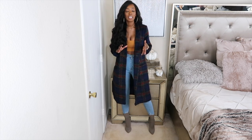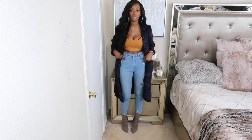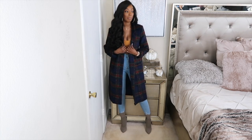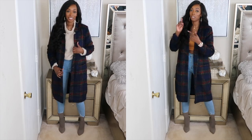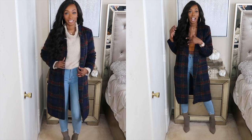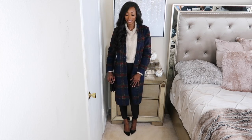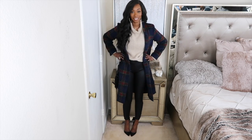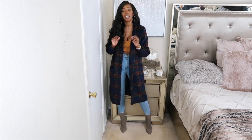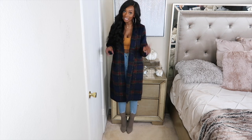Since I live in Texas we have warm days so I don't have to layer my jackets right now. But as it gets colder I'll wear it with a sweater underneath. I like to get jackets a little bigger so I can layer bulky items like hoodies underneath, like with this long trench jacket.